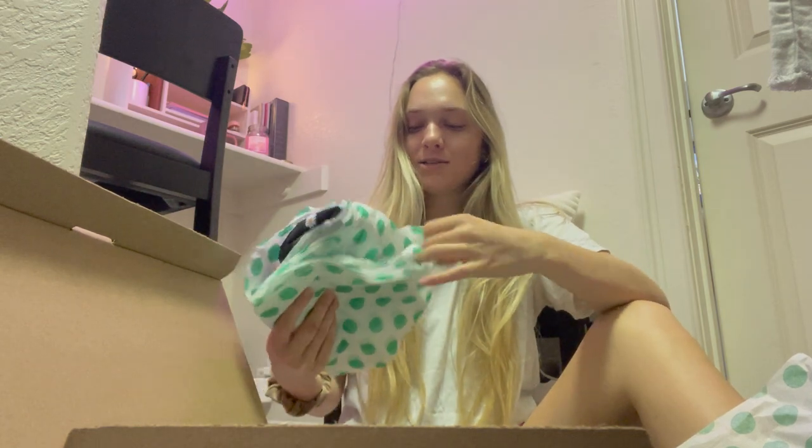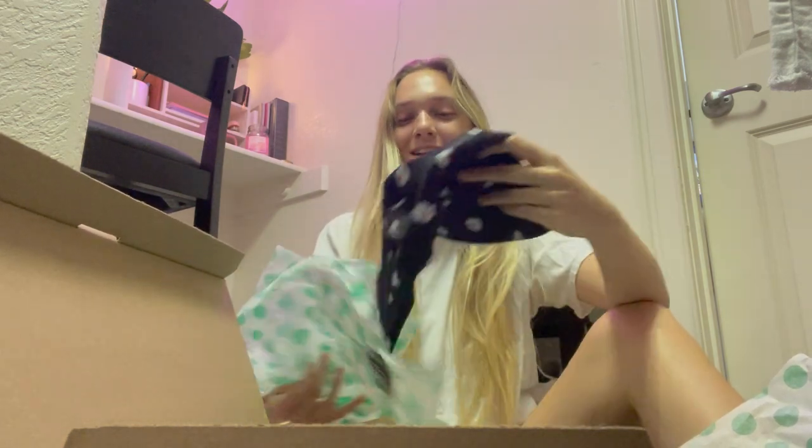The first thing I got was this bucket hat by Alice and Olivia. Oh my gosh, that's really cute! I bought this because I'm really trying to protect my skin from the sun. It has these cute little daisies on it.